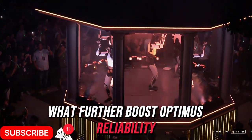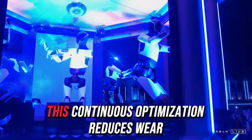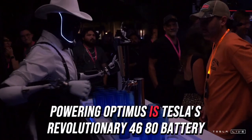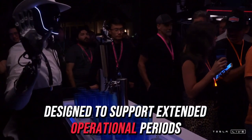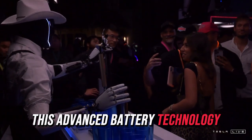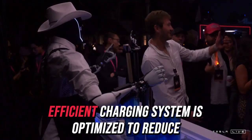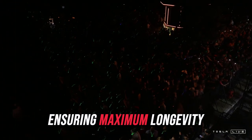What further boosts Optimus' reliability is its intelligent control system, which learns and adapts over time. This continuous optimization reduces wear and enhances durability, making the robot more efficient as it's used. Powering Optimus is Tesla's revolutionary 4680 battery, designed to support extended operational periods while minimizing the need for frequent replacements. Its efficient charging system is also optimized to reduce downtime and prevent degradation, ensuring maximum longevity.